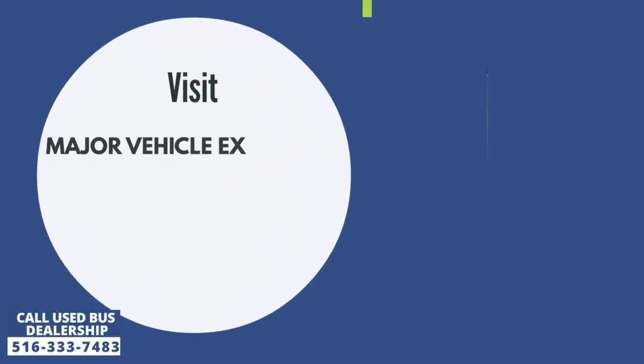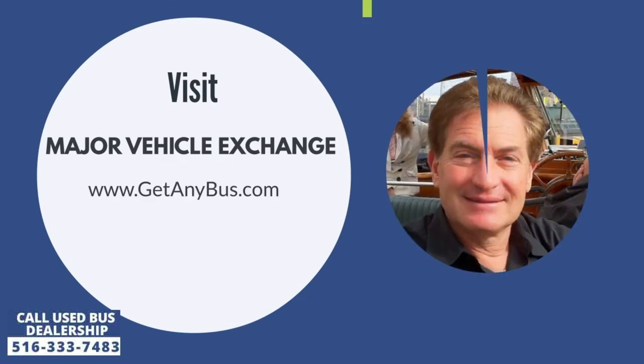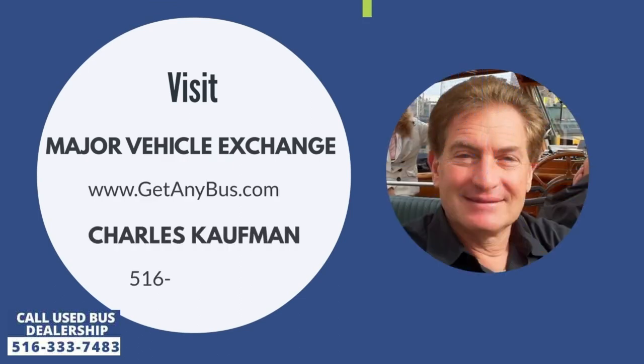For more information on this used bus for sale, visit Major Vehicle Exchange at www.getanybus.com and call Charlie at 516-333-7483 today.